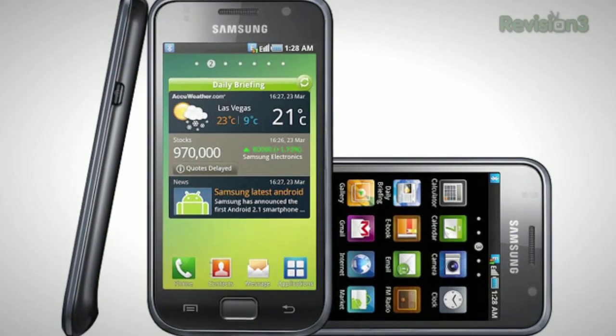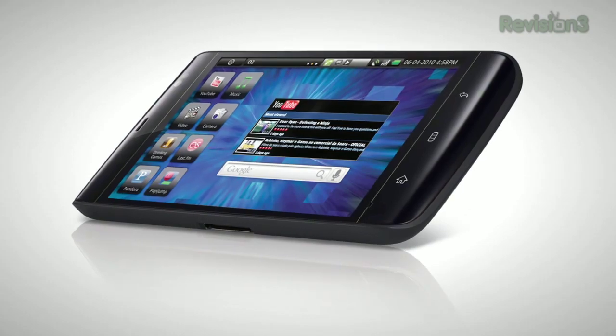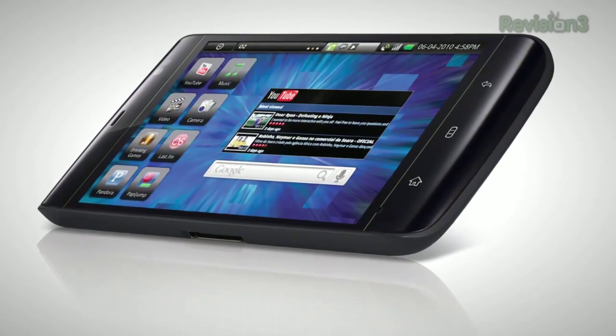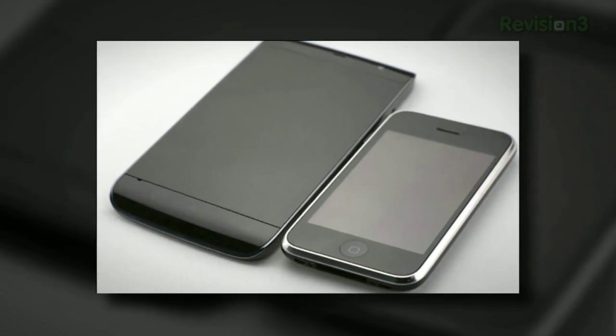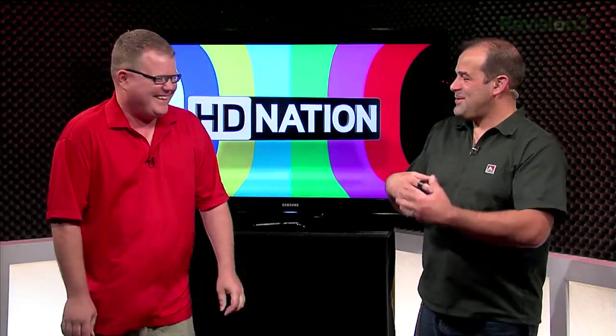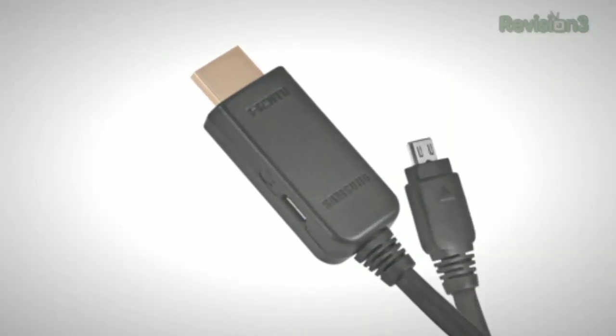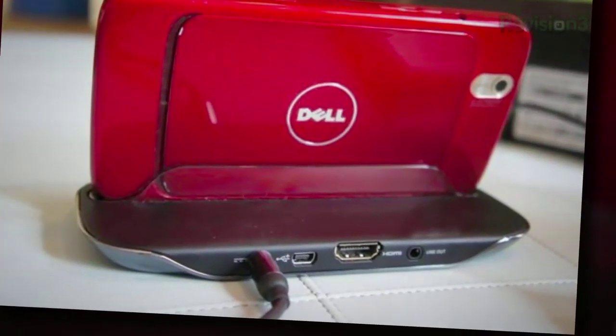Samsung's Galaxy S and Dell's new Streak — Patrick jokingly called it the MaxiPhone — join the ranks of smartphones that offer HDMI output. The Galaxy S uses a micro USB to HDMI connection, which is a little strange but apparently works. The Streak uses a docking device to bring HDMI to your HDTV. Both are talking about 720p playback.